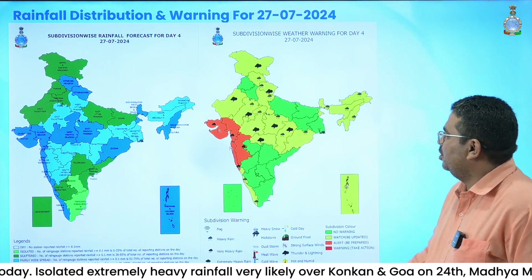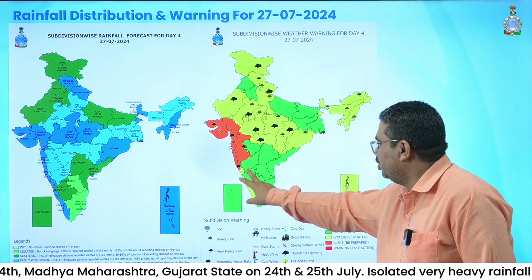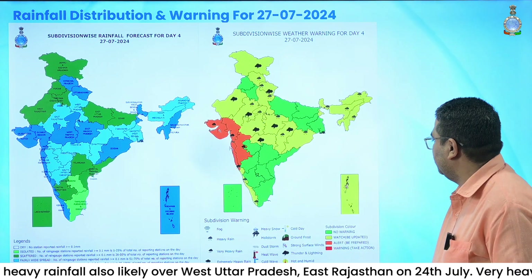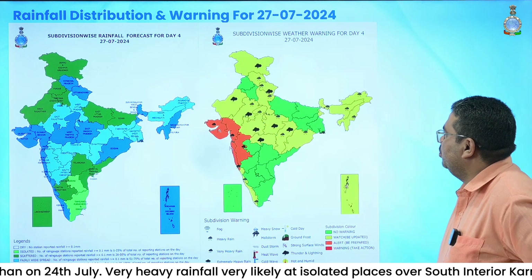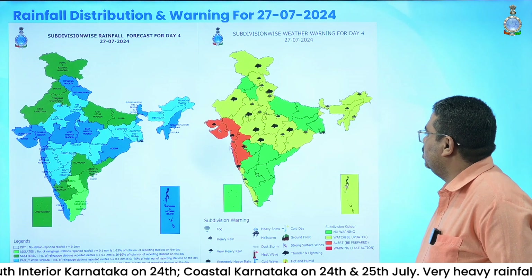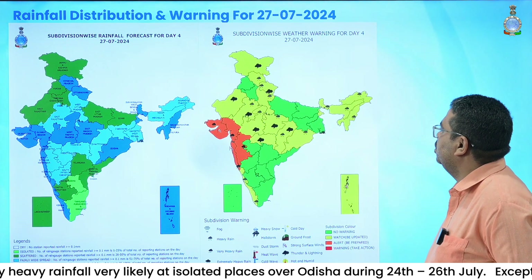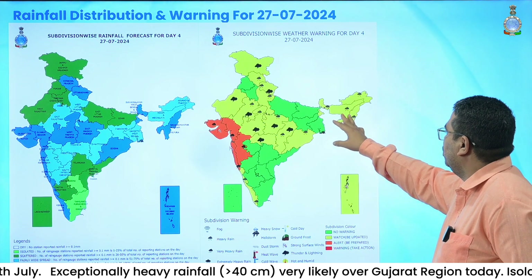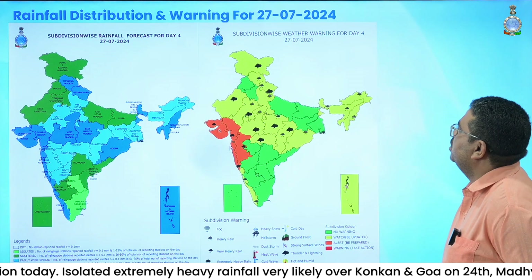On 27th July, very heavy rainfall is expected to continue over Gujarat state, Konkan, Goa, and the Ghat region of Madhya Maharashtra. No heavy rainfall warning has been issued for any part of South Peninsular India except coastal Karnataka and Kerala where heavy rainfall is expected. Madhya Pradesh and Chhattisgarh continue to receive heavy rainfall on 27th July. Odisha continues to receive heavy rainfall with a possibility of decrease in intensity. A fresh spell of heavy rainfall is expected to commence on 27th July over northeast India including Assam, Meghalaya, Nagaland, Manipur, Mizoram, Tripura, and Sub-Himalayan West Bengal and Sikkim.